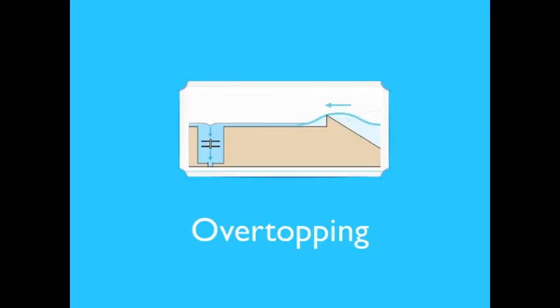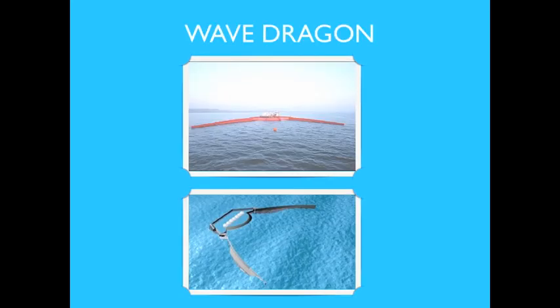The overtopping device relies on the physical capture of seawater from incident waves in a reservoir above the water surface. That water is then released back to the sea through turbines, generating electricity. An example is the Wave Dragon, which uses a pair of large curved reflectors to gather waves into a central receiving part; waves run up a ramp into a raised reservoir and return to the sea via low-head turbines.